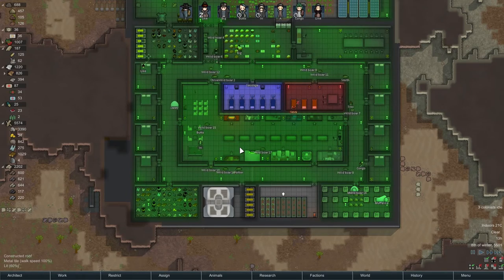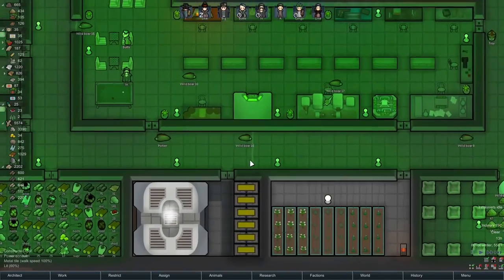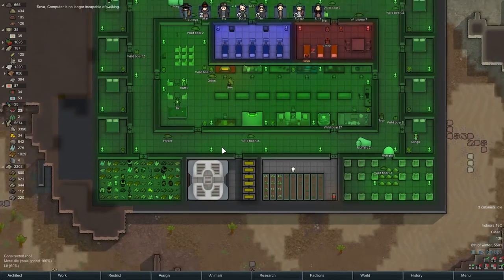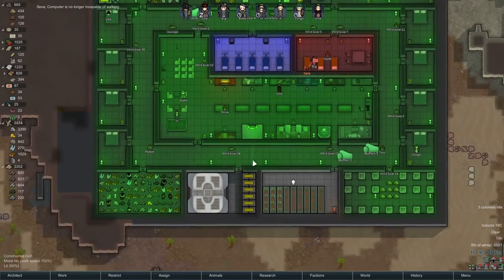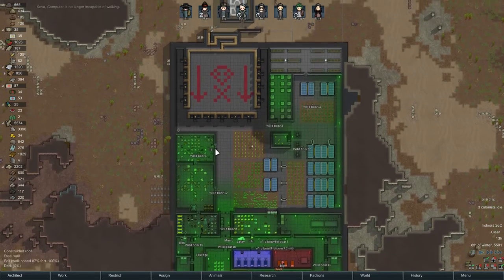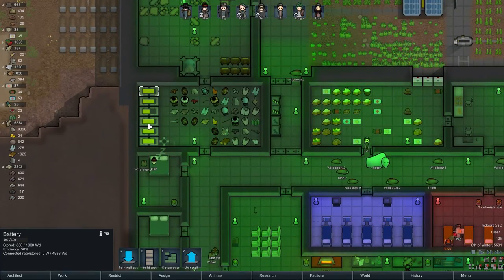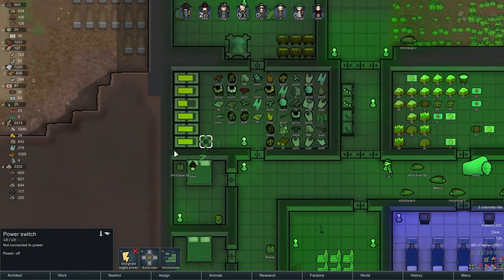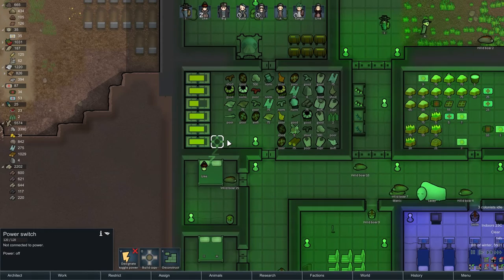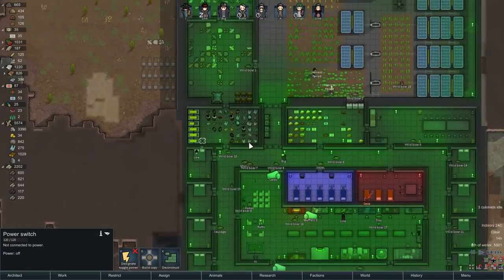A trick many people use to avoid the annoying power-cut problem — which can happen when your batteries are too full — is to have a separate set of batteries with a power switch in between. Fill them up, switch them off, and keep them for emergency needs. As you can see, I have a couple of full batteries here, and it's always a danger that a power cut will wipe your grid right when you're dealing with a raid and need your turrets running. Just flip the switch and you'll have enough power to keep things going.